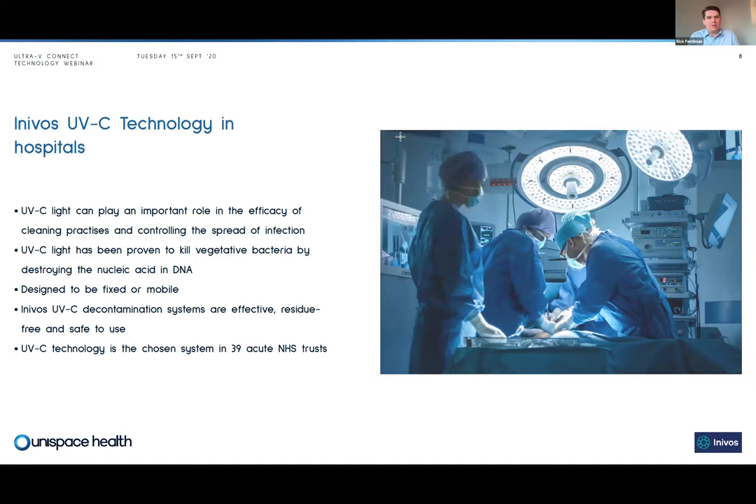The limit of a manual cleaning process is the limit of the person deploying it — the person at the end of the cloth — and there's significant variation in efficacy from manual cleaning practices. That's where Ultra V Connect and the Ultra V mobile system have really come into their own. We work with around 39 of the acute trusts in the UK, and we have a number of hospitals in Australia using UVC light, notably Princess Alexandra in Queensland, which has done some excellent work with the Ultra V mobile.